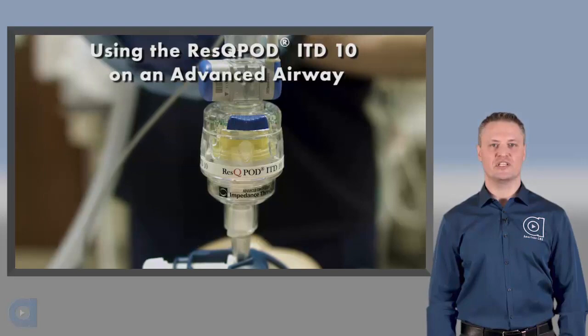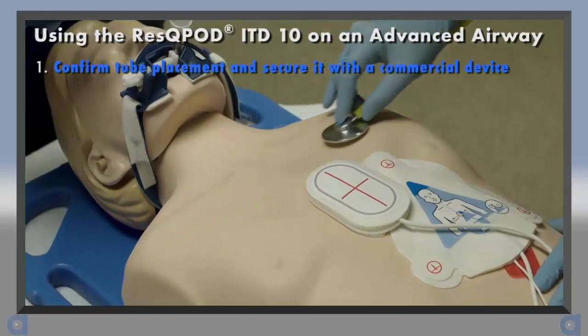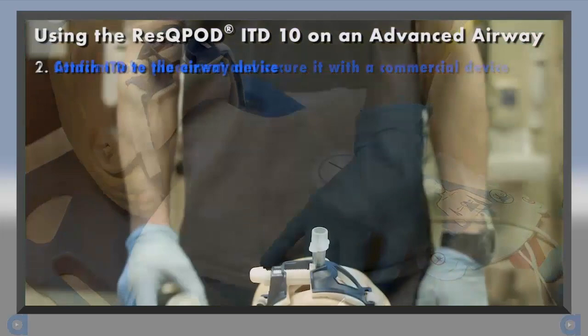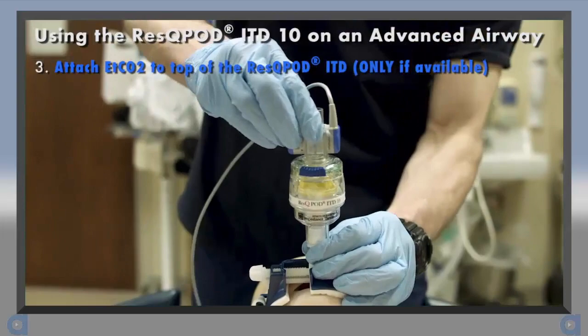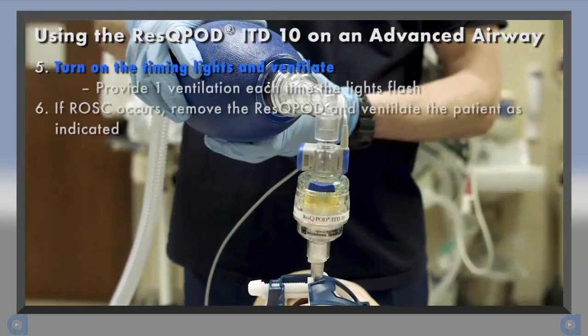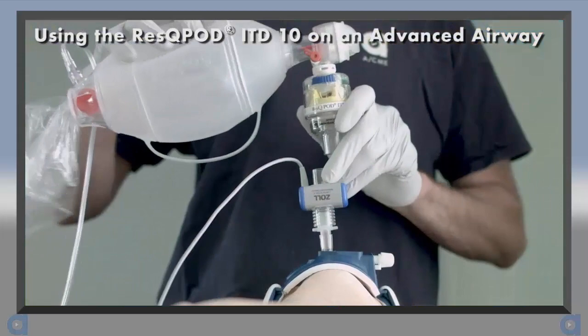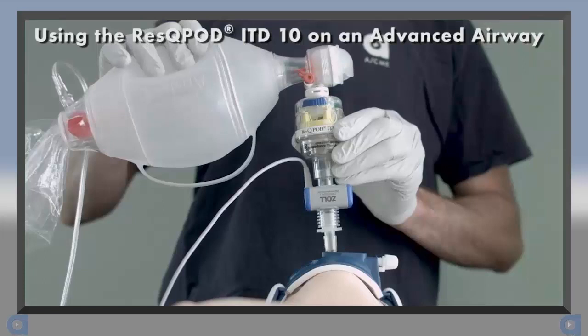Now let's discuss how to use the RescuePod ITD on an advanced airway, such as an ET tube or supraglottic airway device. Once an advanced airway has been placed, confirm tube placement and secure it using a commercial tube restraint. Then attach the RescuePod to the airway device. Next, apply an end-tidal CO2 detector if available. After that, attach the BVM. Now turn on the timing assist lights and provide continuous CPR at a rate of 100 to 120 compressions per minute. Each time the lights flash, provide one ventilation. Ventilate over one second and with only enough tidal volume to achieve visible chest rise. If the RescuePod fills with secretions, remove it from the circuit and use the ventilation source to clear it.